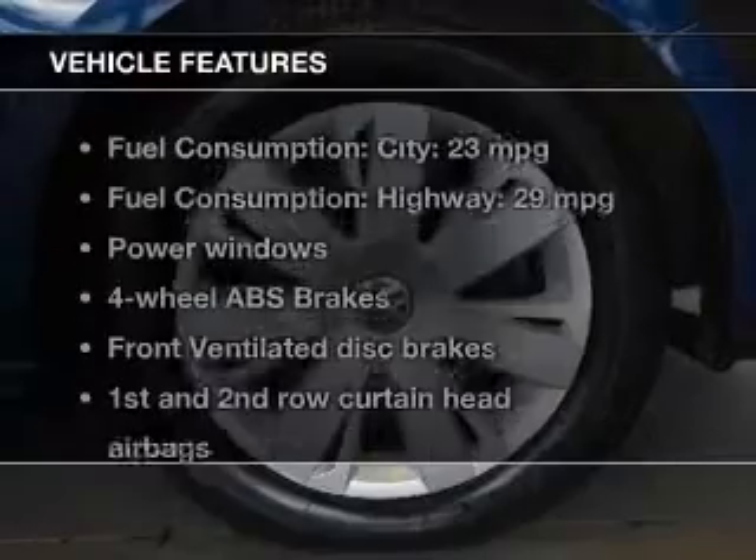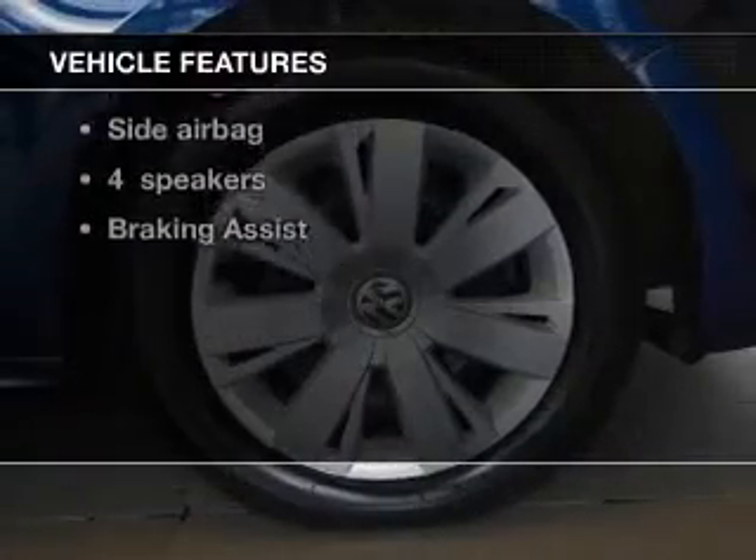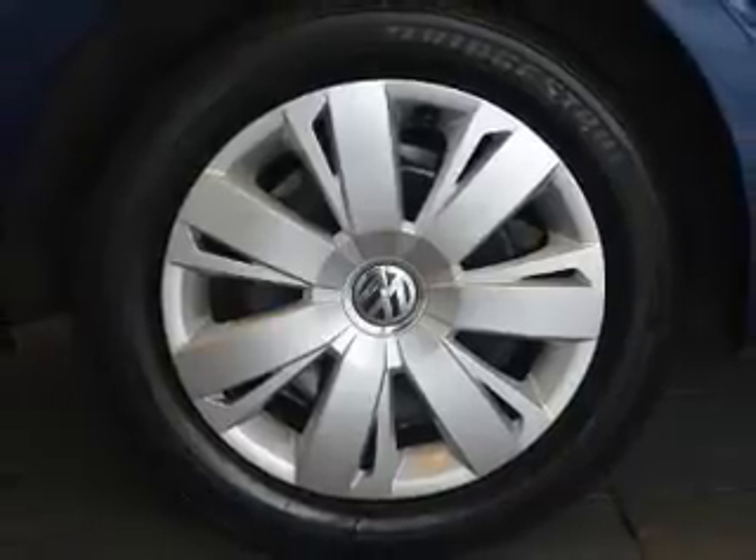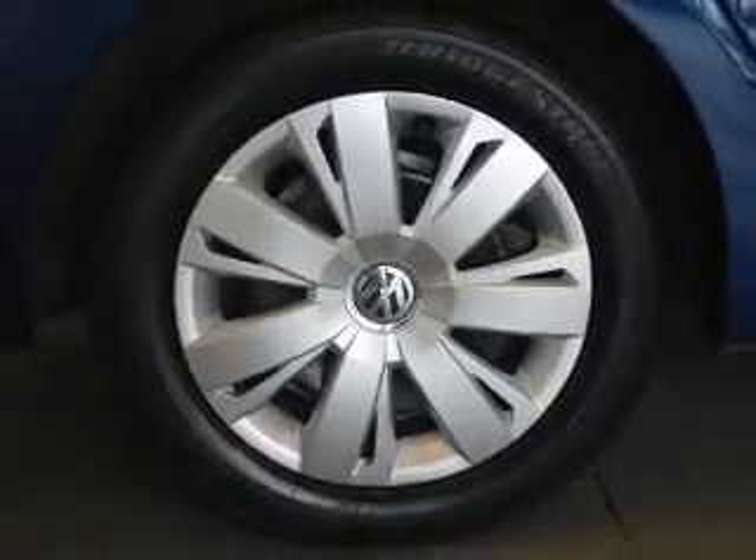And with these notable features, you won't want to miss out on the opportunity to own this amazing ride: keyless entry, power windows, cruise control, an AM-FM stereo with a CD player, power steering, and air conditioning.